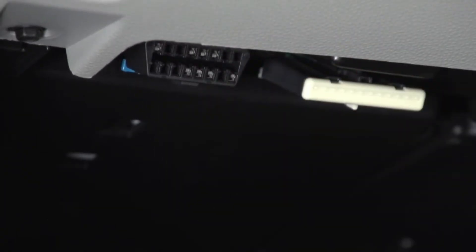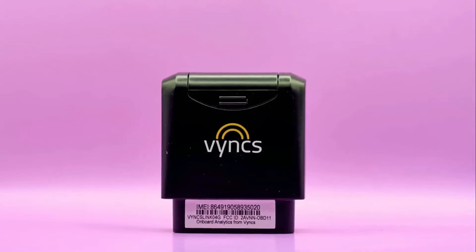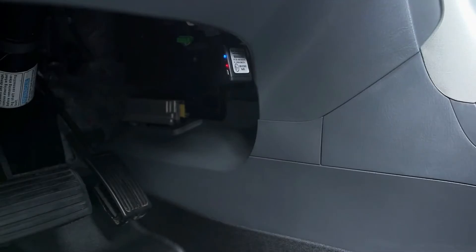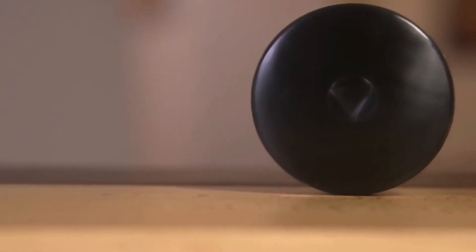The most popular OBD2 trackers on Amazon are the Bouncie GPS and the top-selling plug-and-play GPS by Tracking System Direct. The second most commonly used type of vehicle tracker is the wireless GPS.